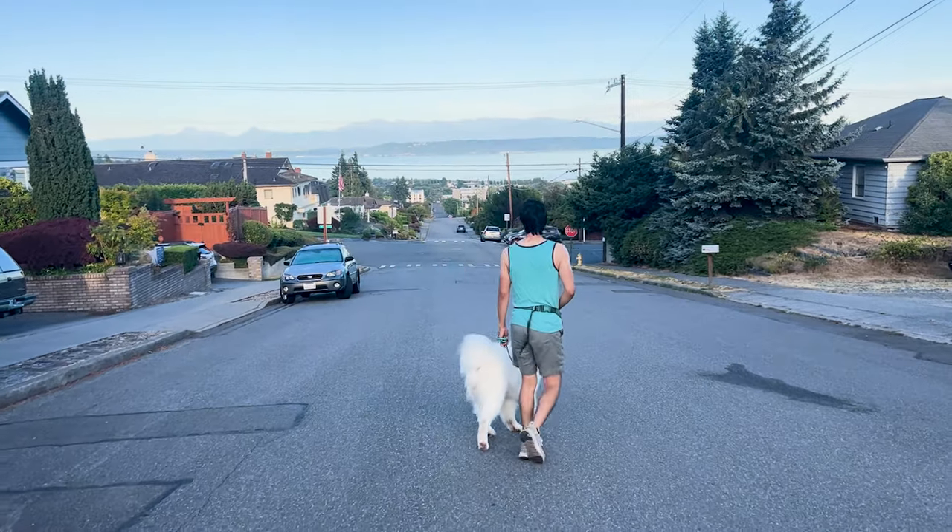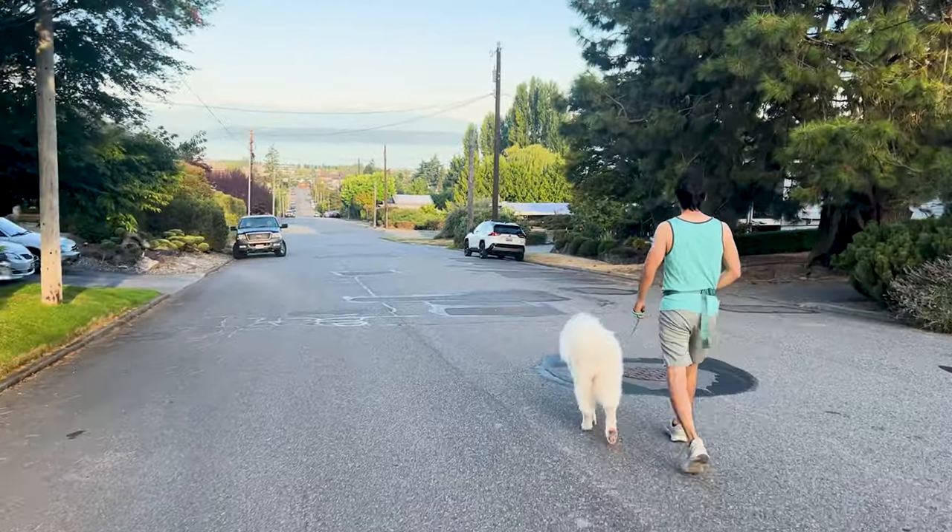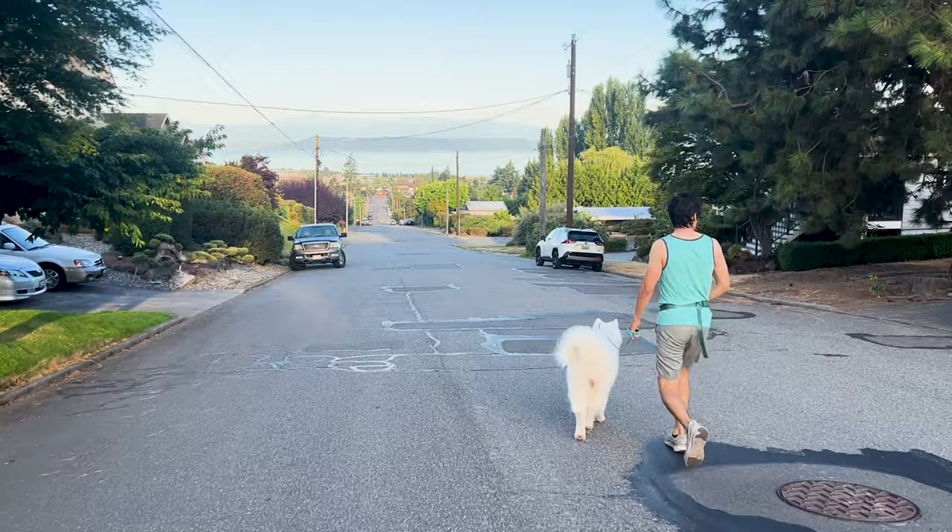Our morning walk typically involves going downtown, and we really enjoy this walk because it's scenic and there are a lot of steep hills that add an extra challenge. Olaf is typically very good walking on a loose leash, though occasionally he will pull if he sees a small animal like a squirrel or a bunny — and there are a ton of bunnies in this area. In those situations, we tell Olaf to leave it and bring his attention back to us.